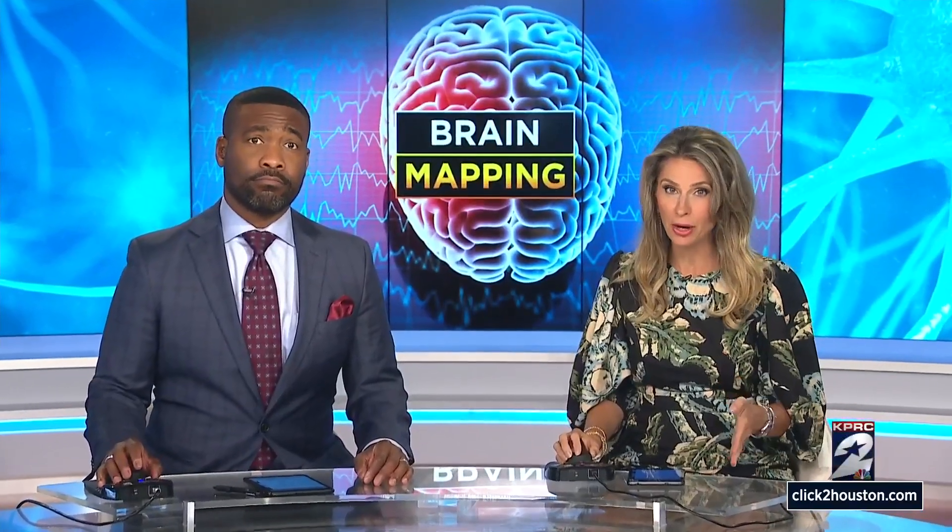Brainwaves are generated when any of the hundred billion neurons in your brain communicate. They can be monitored with a special diagnostic tool and a technique called brain mapping. It can help retrain your brain to improve memory and also behavioral issues. Health reporter Haley Hernandez takes us inside a clinic in the Woodlands to explain.